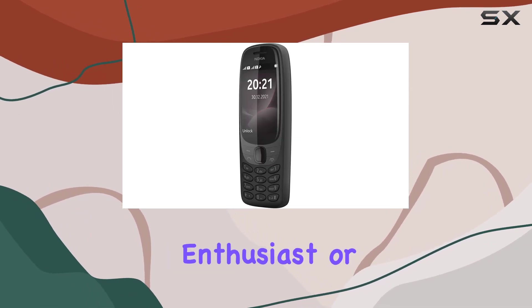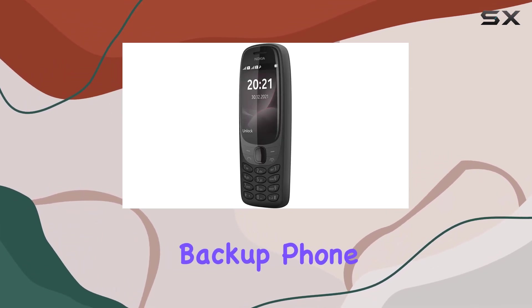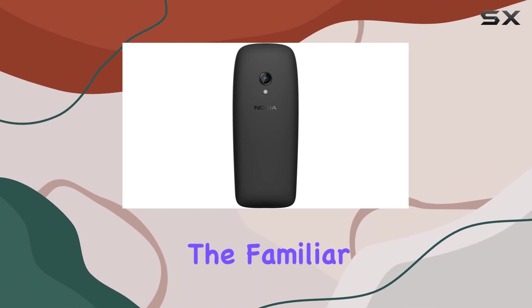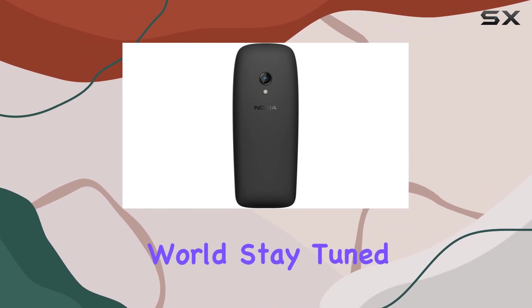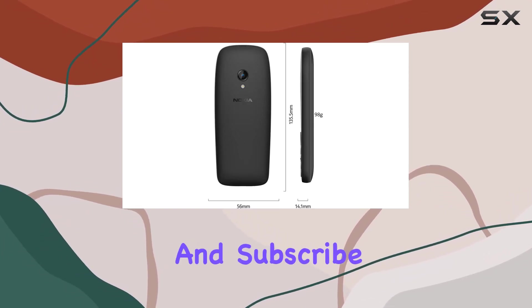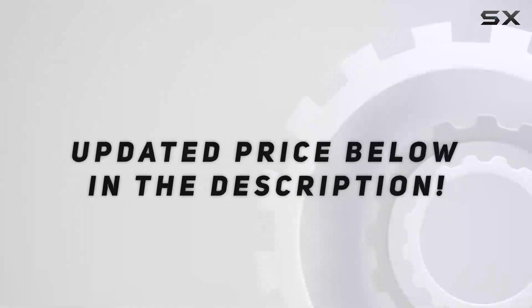Whether you're a Nokia enthusiast or just looking for a reliable backup phone, the Nokia 6310 2021 brings the familiar into the modern world. Stay tuned for more tech reviews, and don't forget to hit that like button and subscribe for the latest updates. Check out the video description for the updated price.